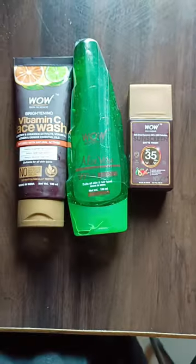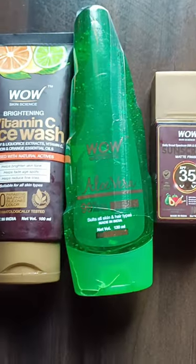It's water resistant, gives me instant brightening, and protects me from the sun. The products are giving me brighter and glowing skin within 2 weeks of use. So be wow naturally.